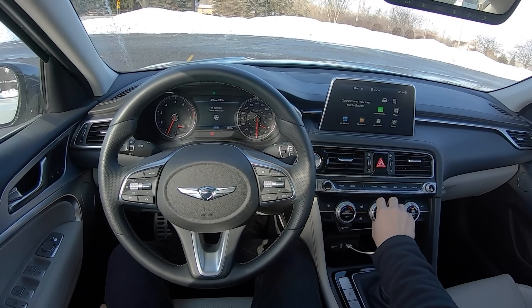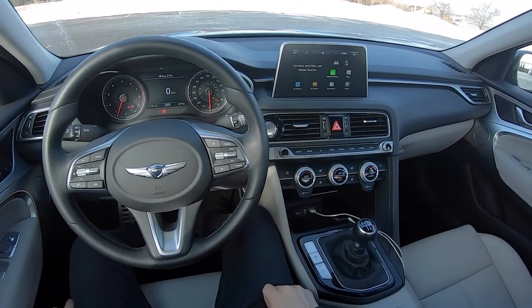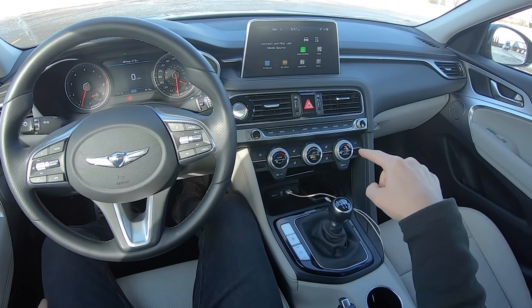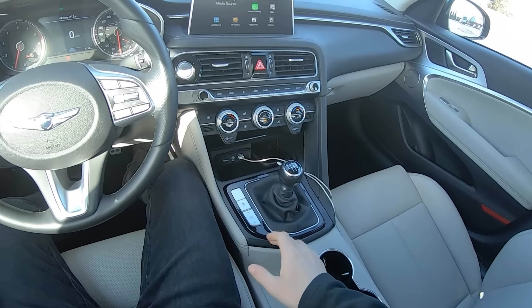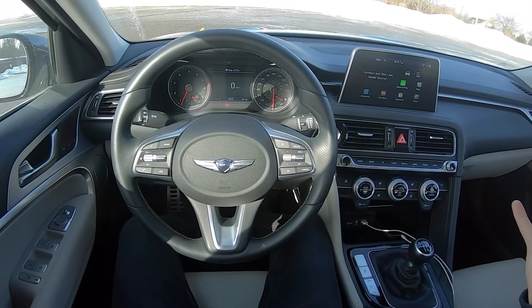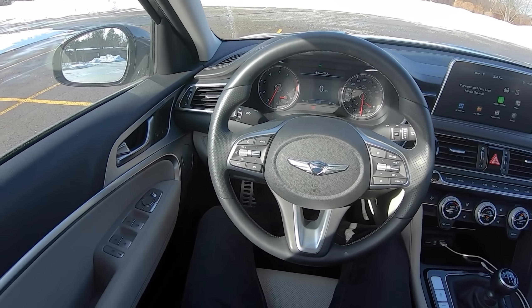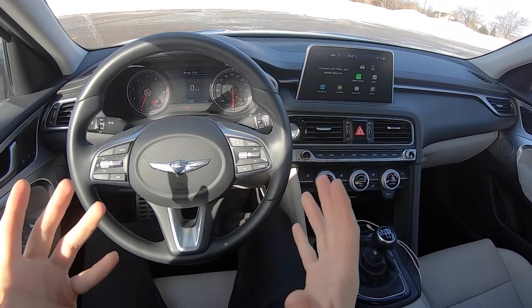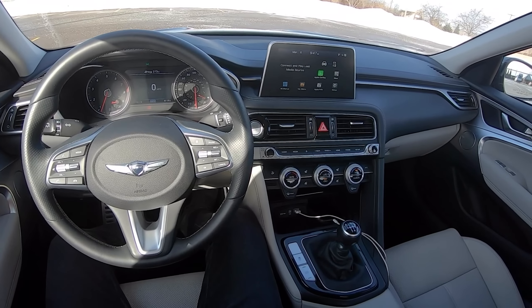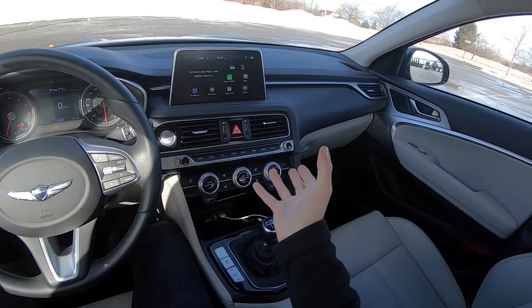We are here today in the 2019 Genesis G70 — a two-liter turbo with a six-speed manual transmission and a mechanical handbrake. I've been driving this car for a few days and I've developed some thoughts and opinions on what it's like to live with and drive. There's some good and some bad, so let's get into it.